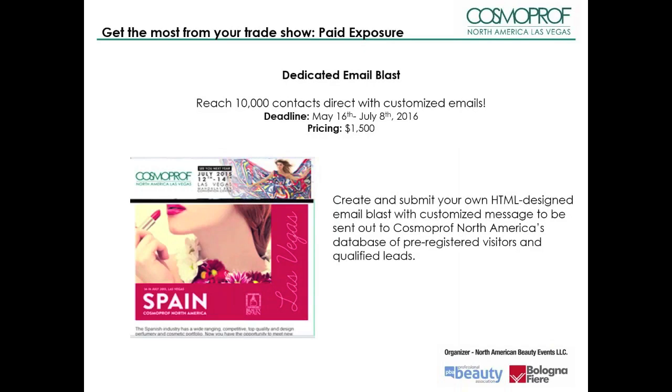Create and submit your own HTML-designed e-blast with a customized message to be sent out to Cosmoprof North America's database of pre-registered visitors and qualified leads. Contact your sales manager to get specific instructions.